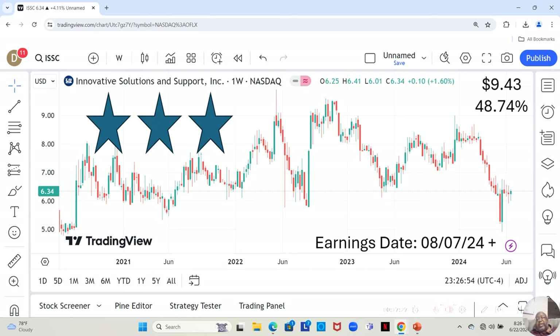We have Innovative Solutions. They are a three-star. They have an earnings report dropping on August 7th or later that week, and they are currently at $6.34 a share. Yahoo analysts estimate they can move up to $9.43 in the next 12 months — a 48.74% increase.